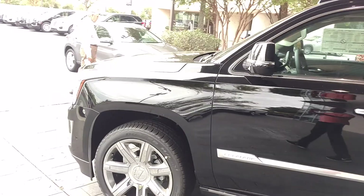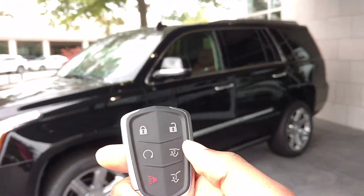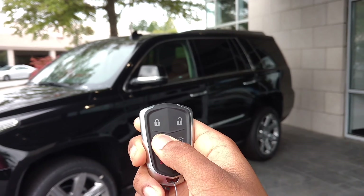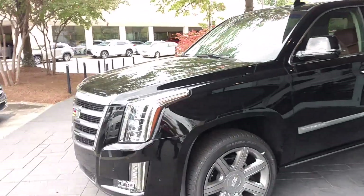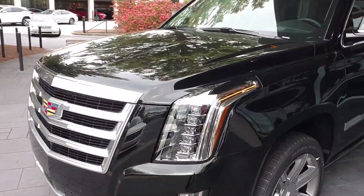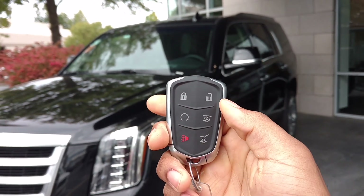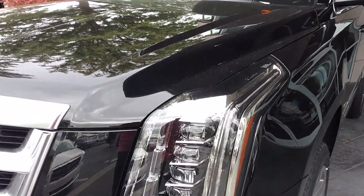This one is a 2019 model. It has the smart key system, so you can open the trunk and open the back window with it. You can lock it and press to start it. To turn it off, you press this again and you can turn it off. That's the panic button. The key looks really nice, and here are the headlamps.